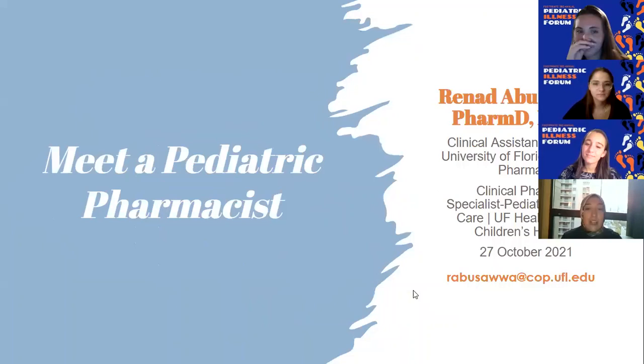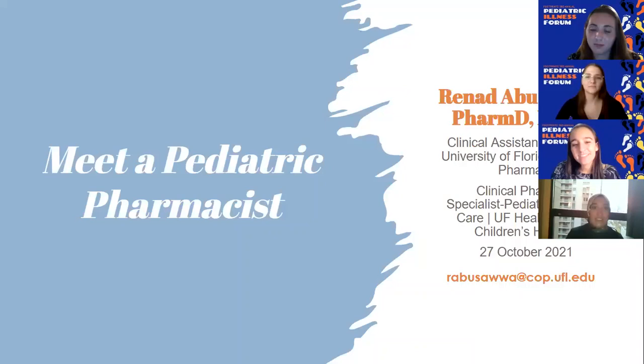Pediatric pharmacy is fun, but you do need to know a little bit of math. It was an absolute pleasure talking to you guys. I've included my contact information — feel free to reach out. If we have time for questions, I'd be happy to answer them, but otherwise, thank you very much for the opportunity to come speak to you all.